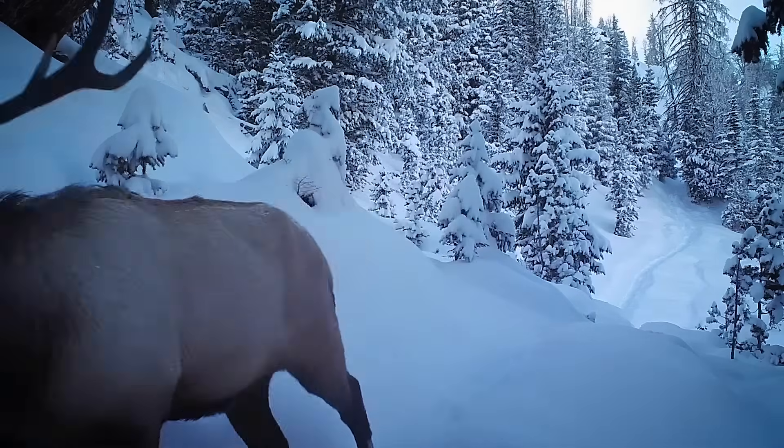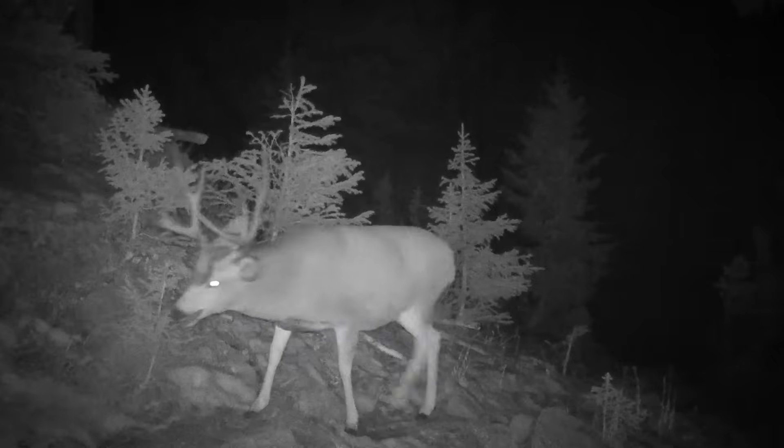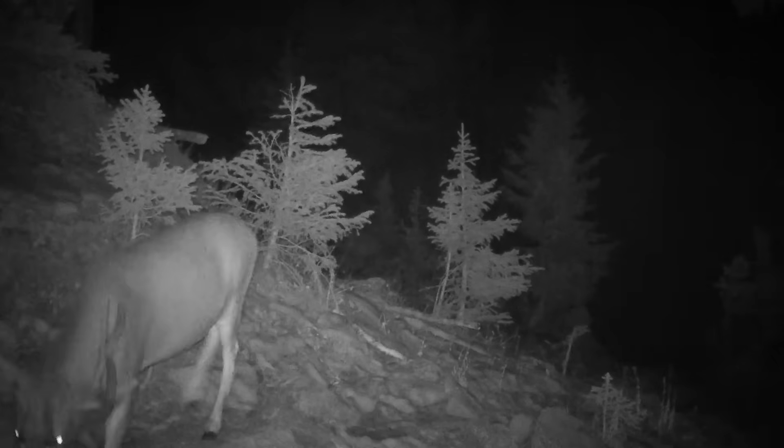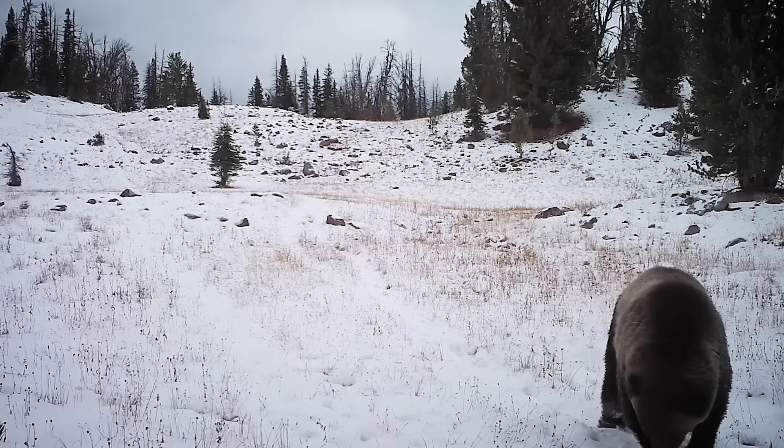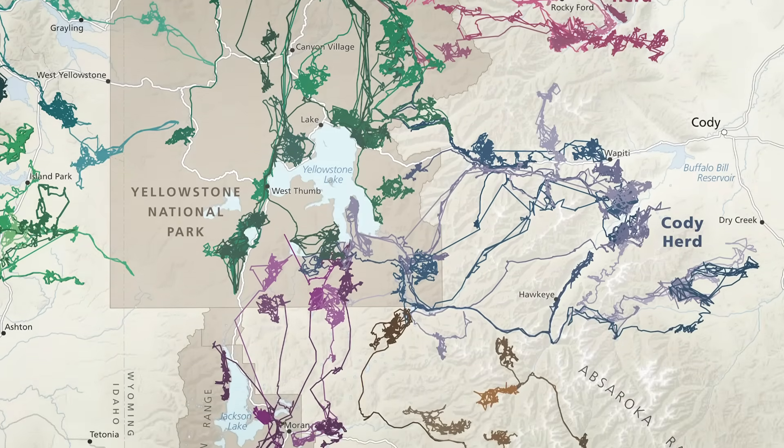The elk and other wildlife put on an amazing show. We recorded hundreds of elk and deer migrating out of the mountains, along with grizzlies and wolves. This is just one corridor out of dozens in western Wyoming.